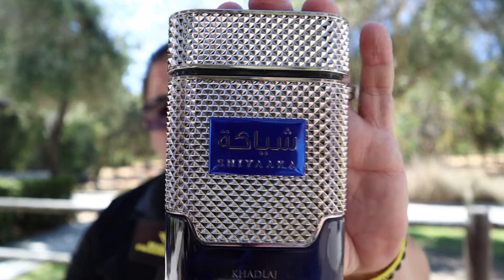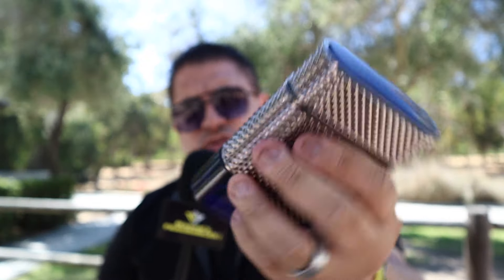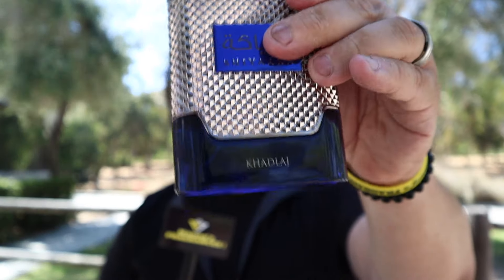El costo es de 31 dólares en Amazon, que creo es el precio adecuado para una fragancia árabe. Me gusta el estilo de la botella — tiene mucho vidrio en la parte de abajo, así que si se te cae no le pasa nada. El aroma va transicionando a algo más fresco. Yo diría que se parece más a un Dylan Blue mezclado con un Dior Sauvage.